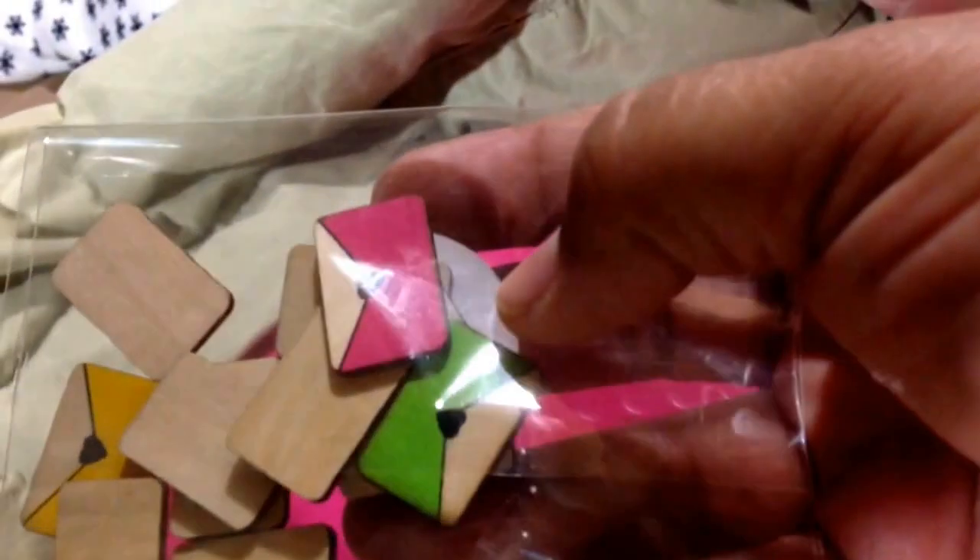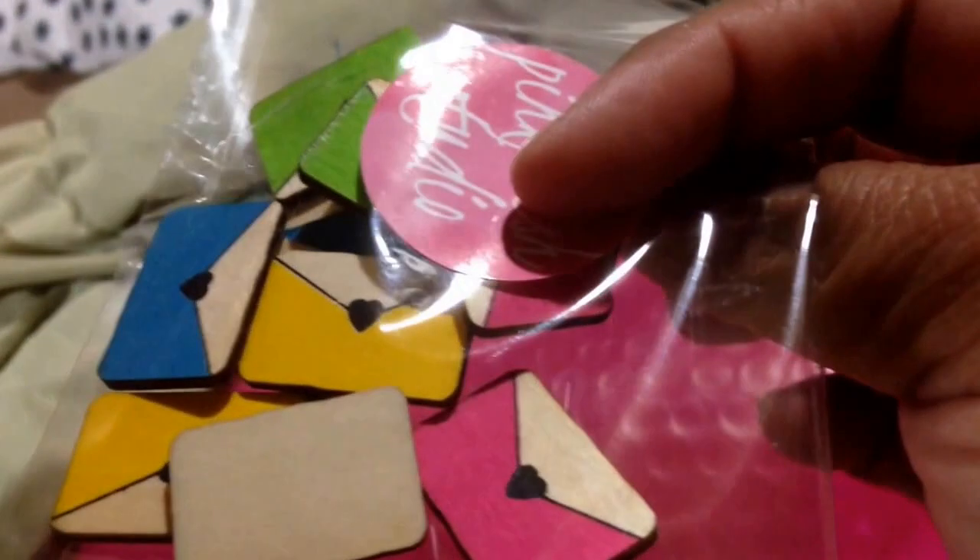I hate people who talk about stuff they don't even know about. Anyway — look at this! These are so cute. Look at this — wood veneers! It's an envelope! Isn't that the cutest thing ever? Colored wood veneers, I love them!